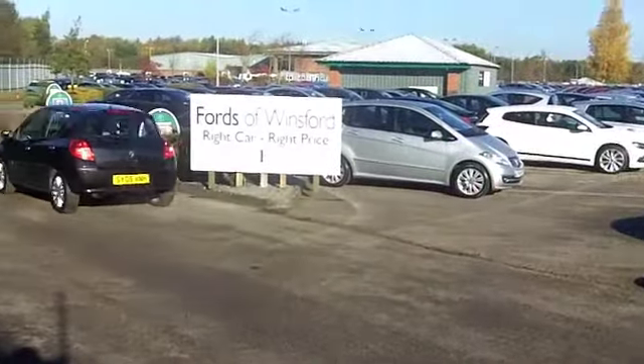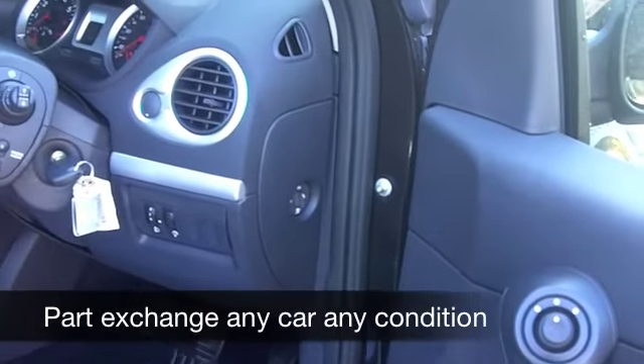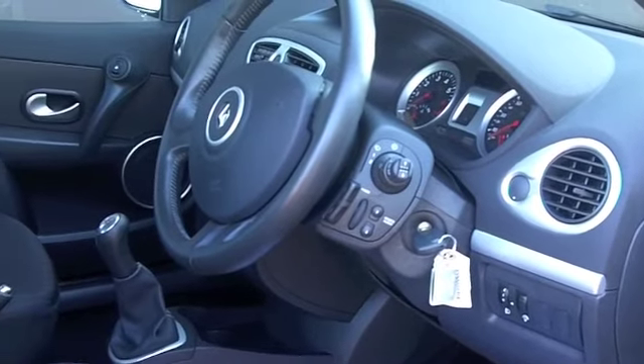Now, inside, you've got cloth seats and a very nice cabin. You've got all the usual refinements like air conditioning, power-assisted steering, and a CD player as well, so you'll be entertained on the move.